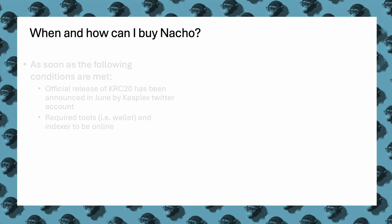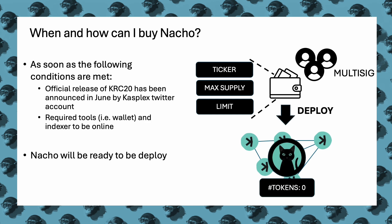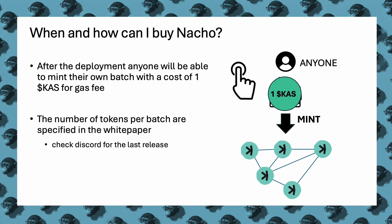Nacho would be ready for deployment once Casplex announces the official release of KRC-20 in June via their Twitter account, and when the necessary tools — such as wallets and indexers — are operational. Post deployment, anyone can mint their own batch of tokens at a cost of one KAS for gas fees. The number of tokens per batch is detailed in the white paper. For the latest release information, you can check Nacho's Discord channel.